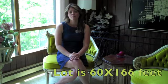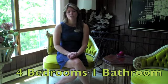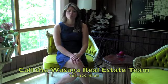The lot here is 60 by 166 and the home is just over 1,700 square feet. This is a great solid home — four bedrooms, one bath. I'm sitting in the nice bright living room here with lots of windows along the whole side of the home. In the back part we have a large kitchen, living room, and dining room, all open concept.